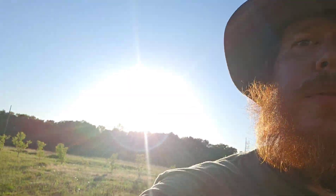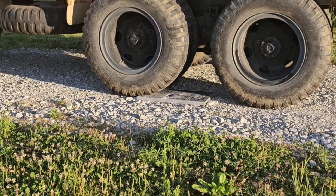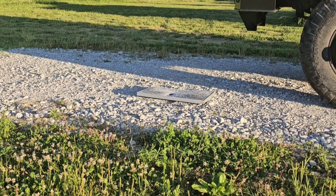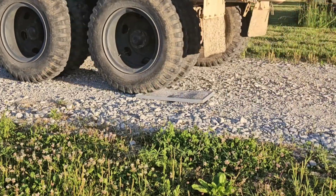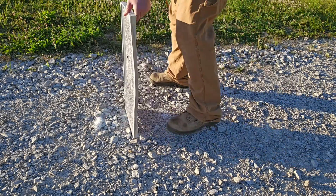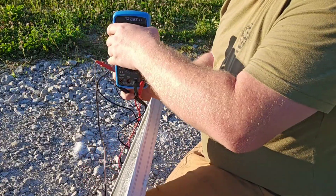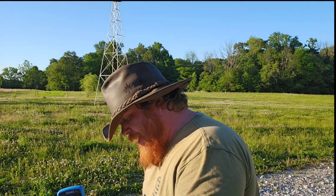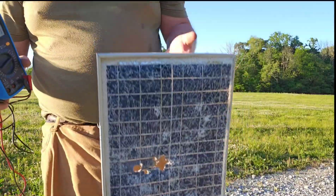There's one more thing I want to try before we run out of sun. I'm still getting 18.5 to 18.6 volts. I ran over this thing with my deuce and a half and it's still producing. Holy crap. These things are incredible. I am impressed.